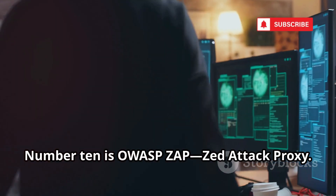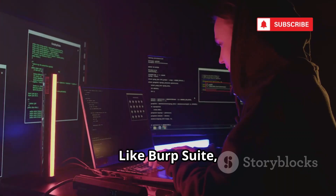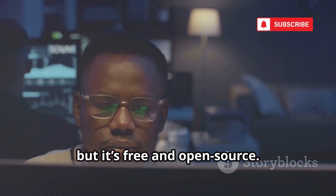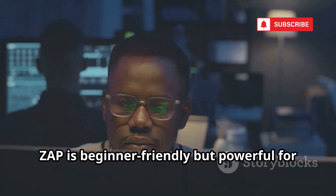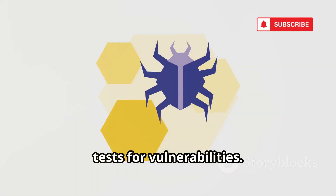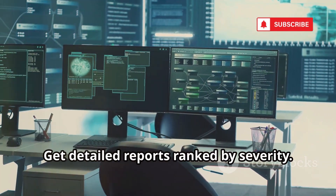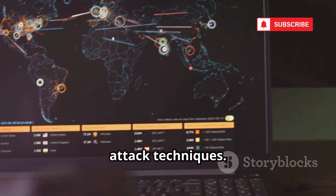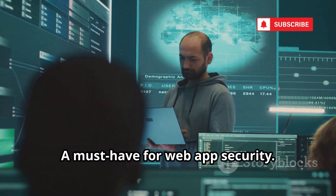Number 10 is OWASP ZAP, Zed Attack Proxy. Like Burp Suite, it's an intercepting proxy, but it's free and open source. ZAP is beginner-friendly but powerful for advanced testers. Its automated scanner crawls web apps and tests for vulnerabilities. Get detailed reports ranked by severity. Backed by OWASP, it's always up-to-date with the latest attack techniques — a must-have for web app security.